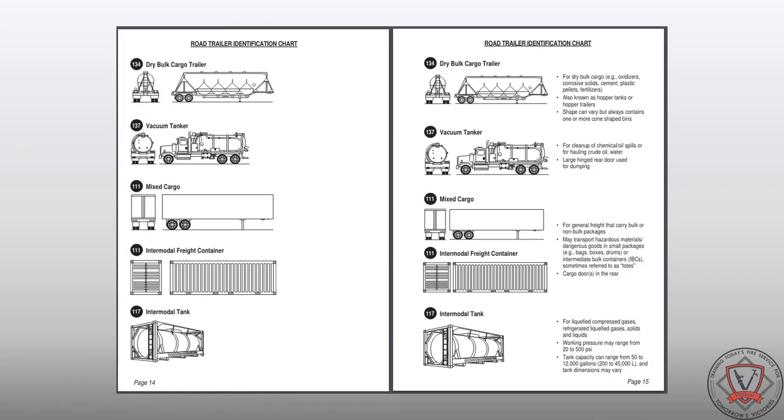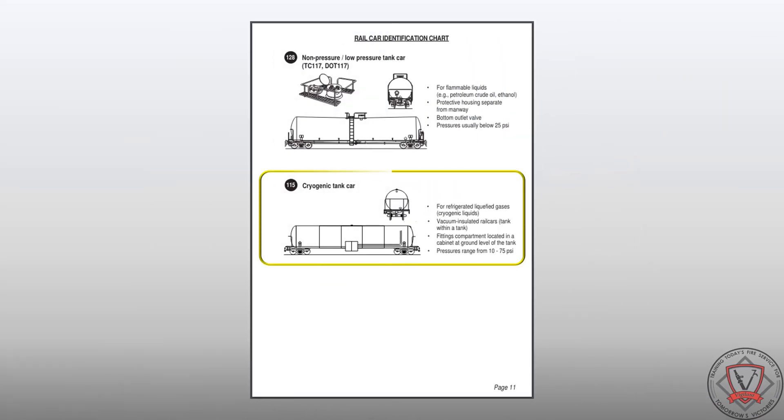Updates to the road trailer identification chart included the addition of new descriptive text on some configuration types that previously did not have any description. The rail car identification chart was also updated and received the addition of cryogenic rail car identification.